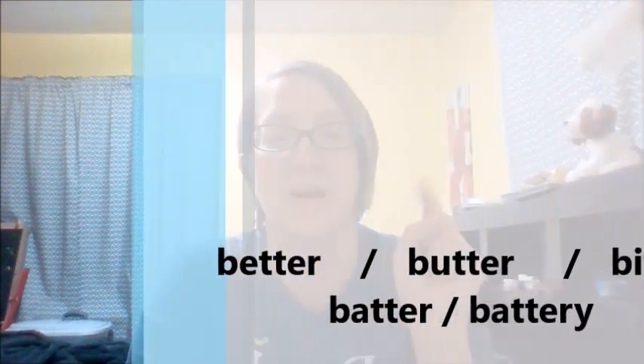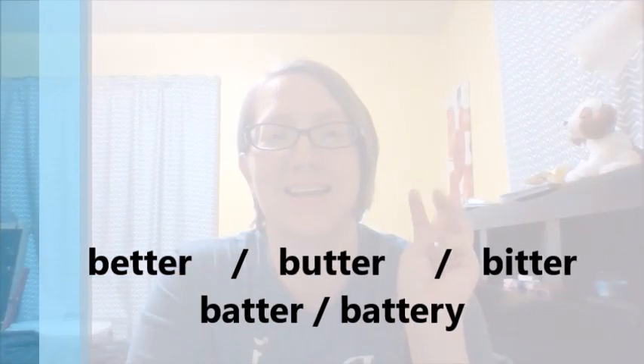Hi students! We are here today with a pronunciation lesson practicing a difficult set with vowel changes. And this is the set of better, butter, bitter, and batter, or battery.